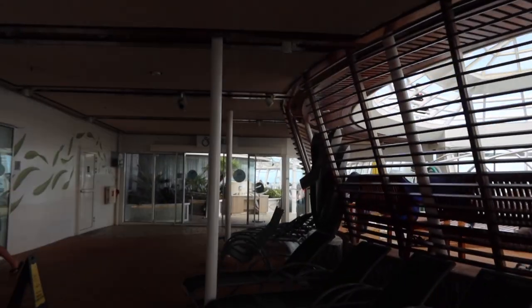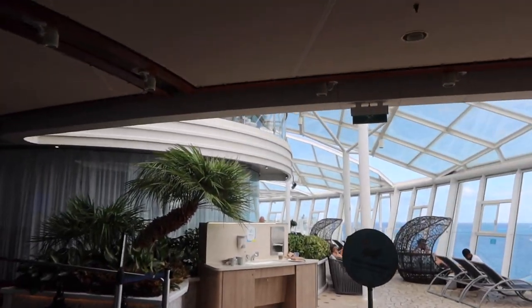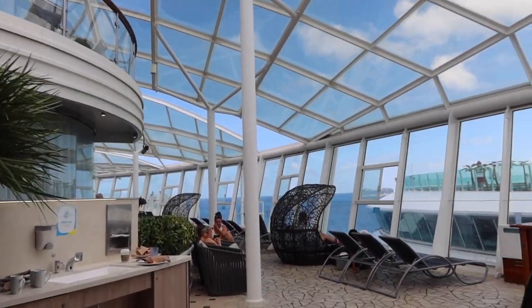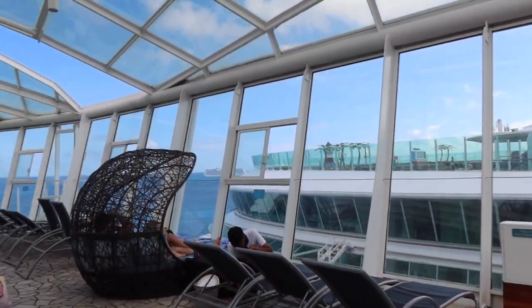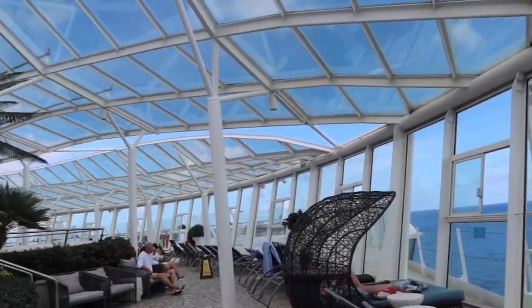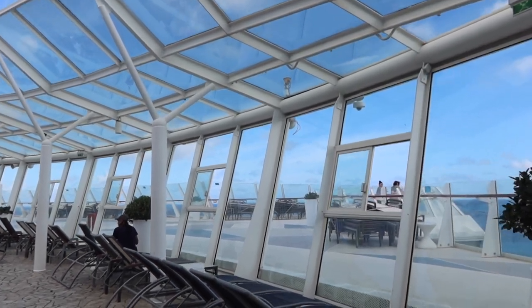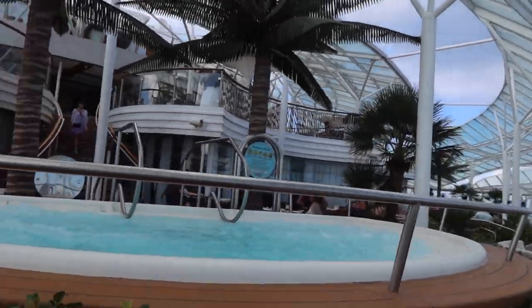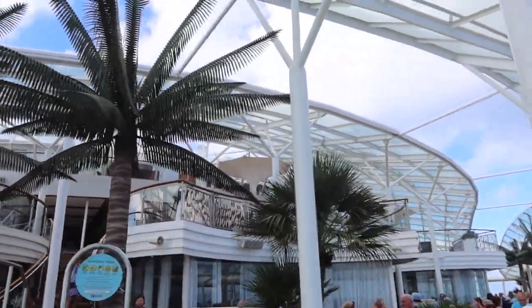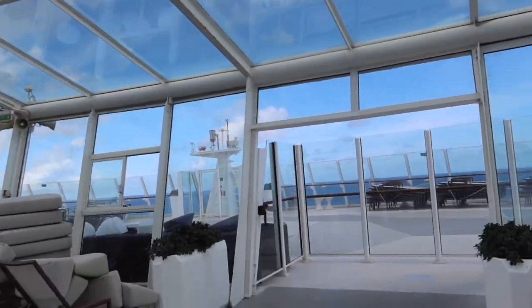We are now at the front of the ship once again on deck 15. The whirlpools on deck 15 on both sides of the ship are our absolute favorites because they hang over the ship, giving you a wonderful view of the ocean or the port you are in. We have now entered the Solarium — the 18 and up adults-only area. The Solarium has so many amazing deck chairs and is a quiet place during the day. There are pools, whirlpools, a cafe where you can grab a snack or lunch, and a bar located in the Solarium on deck 16.